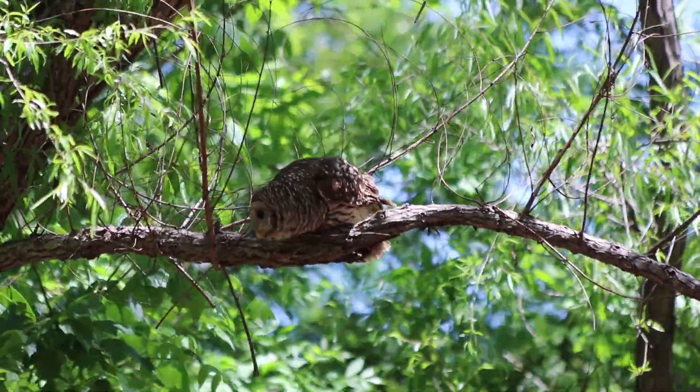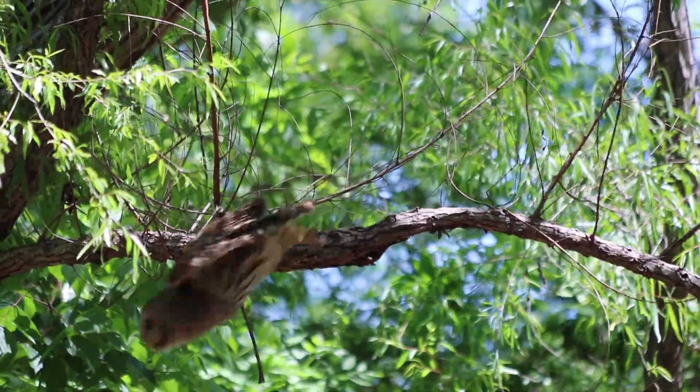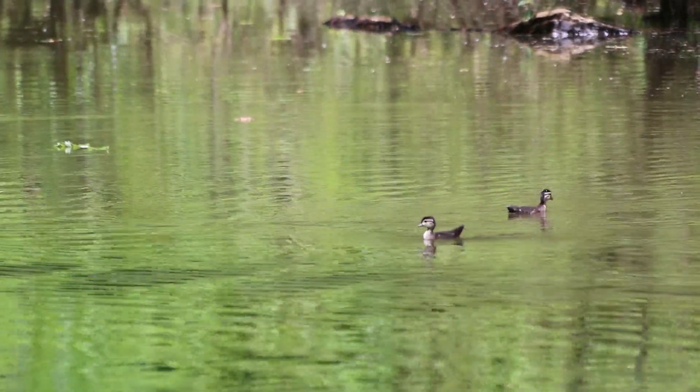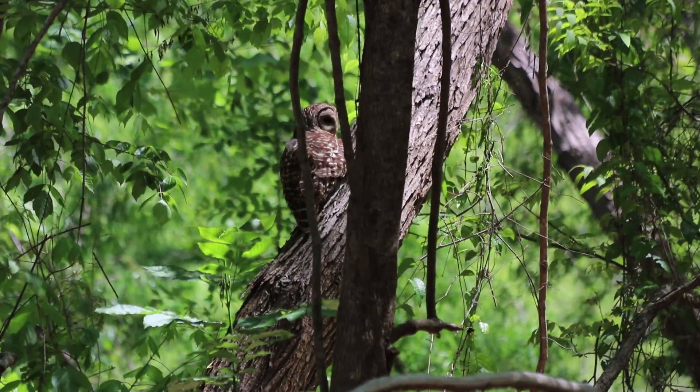On Polo Way Slough, a barred owl is out in broad daylight. It spots a mother duck and two ducklings. The owl returns to its perch empty-handed.